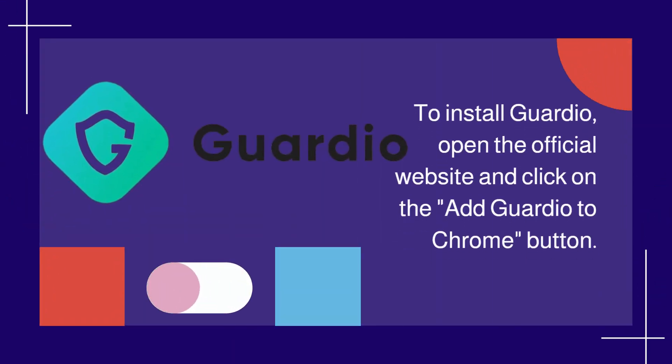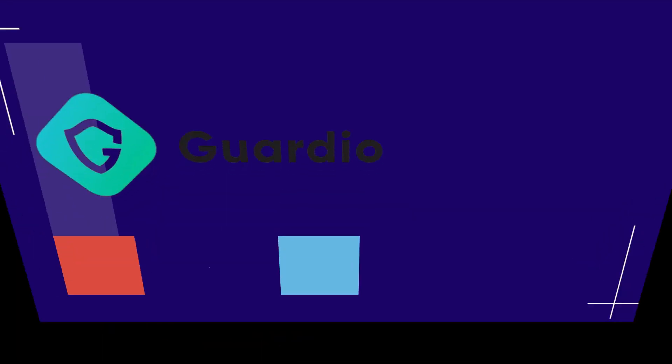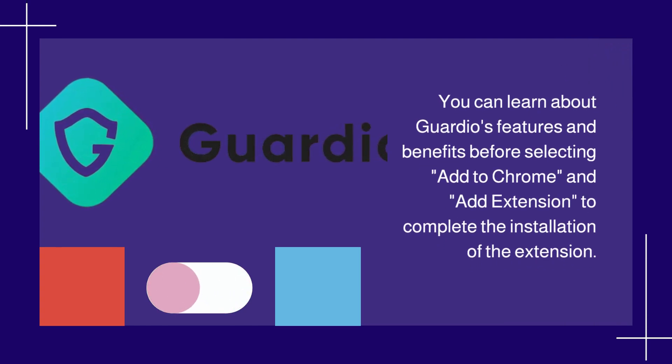To install Guardio, open the official website and click on the Add Guardio to Chrome button. You can learn about Guardio's features and benefits before selecting Add to Chrome and Add Extension to complete the installation of the extension.